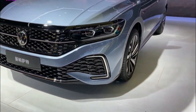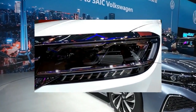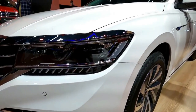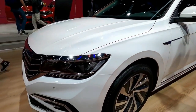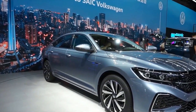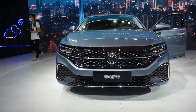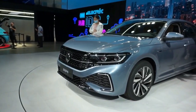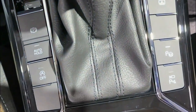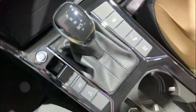Volkswagen will bid farewell to the Passat after the 2022 model year, but the brand is sending it off with a special limited edition model. Among the 1,973 copies that VW will build, 423 of them will be coated in an exclusive racing green metallic paint, as seen on the VW Atlas SUV. The Passat limited edition also rides on 15-spoke 18-inch wheels and has distinct exterior detailing.